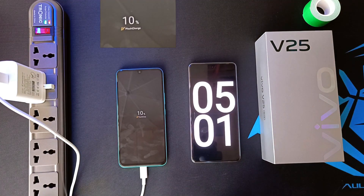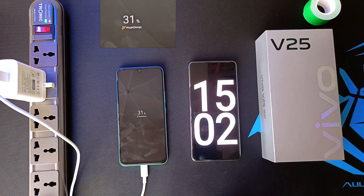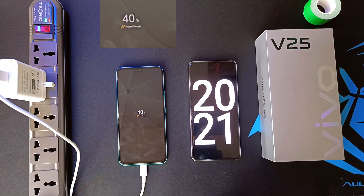10% after 5 minutes, 22% after 10 minutes, 31% after 15 minutes.